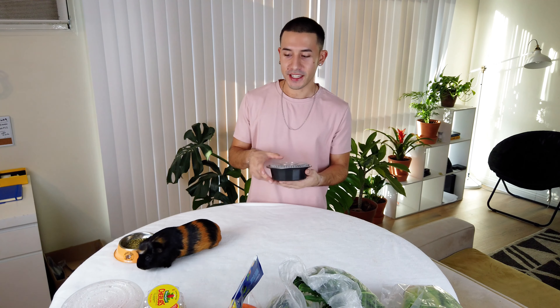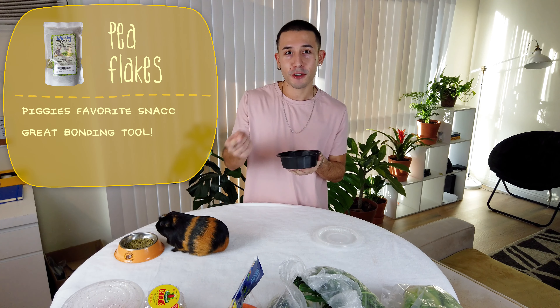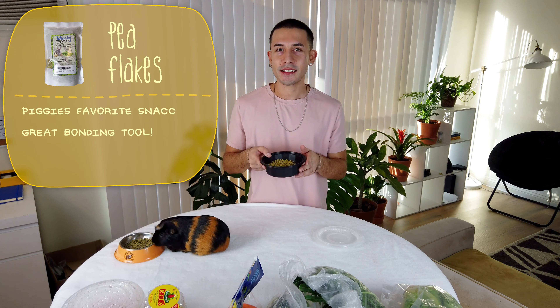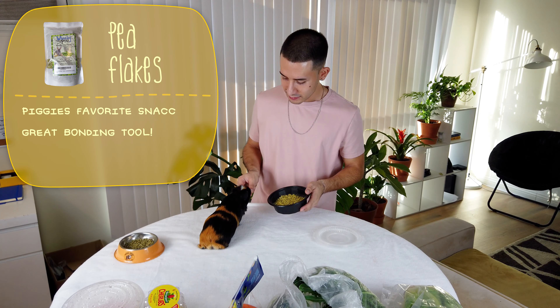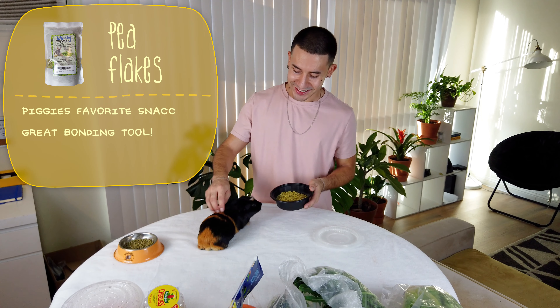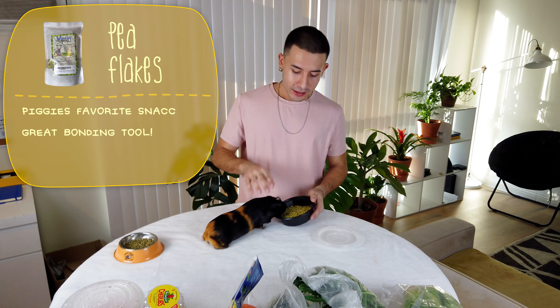The next thing I want to show is pea flakes — this is the guinea pig's absolute favorite thing. It's a great bonding tool. Try to give them one in your hand and pet them a little. Lino is definitely enjoying them right now.